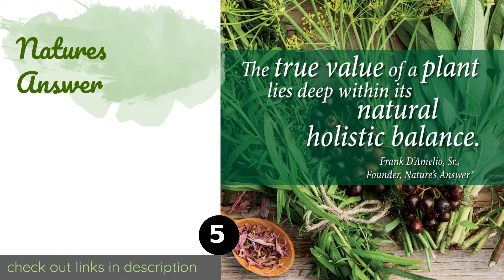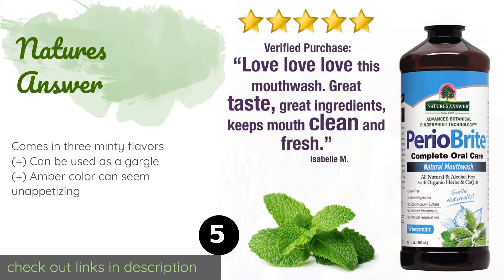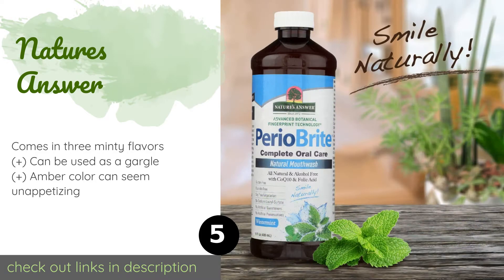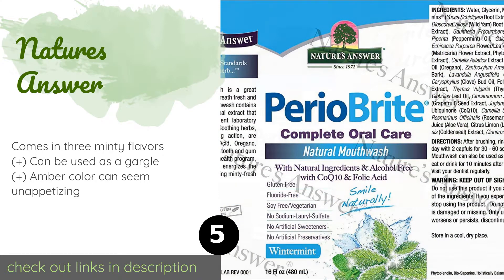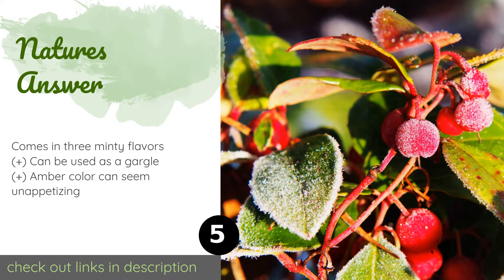The next one is Nature's Answer. If you're looking to go the all-natural route, then you'll love Nature's Answer — an alcohol-free blend with a combination of organic wild-crafted herbs, folic acid, and oregano that cleanses and moisturizes gum tissue while leaving a gentle tingling sensation.